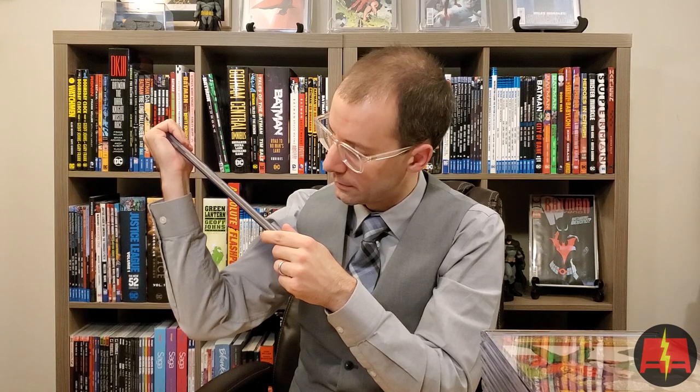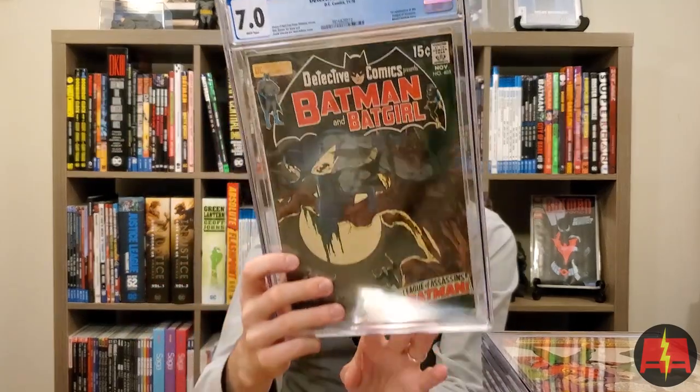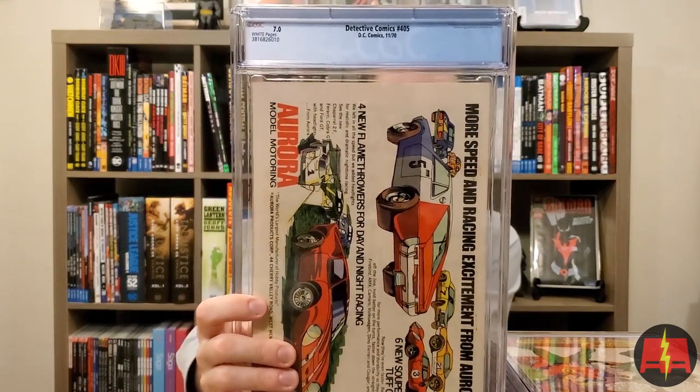Detective Comics 405 — first appearance of the League of Assassins. 405 and 411 are tough to get in higher grade, really tough. 7.0, white pages. It's got some issues on the back cover — some mild staining — but a really great looking cover. Neil Adams cover, Denny O'Neill and Frank Robbins stories, Gil Kane involved too. Great book — really great. That is high grade.